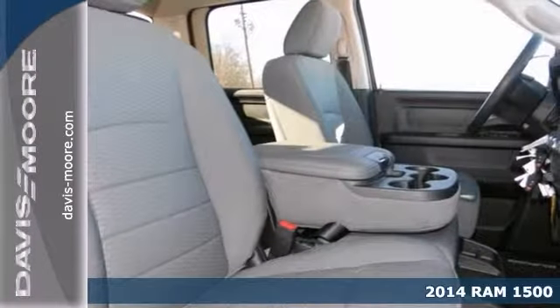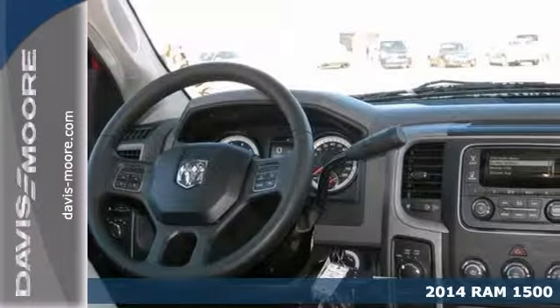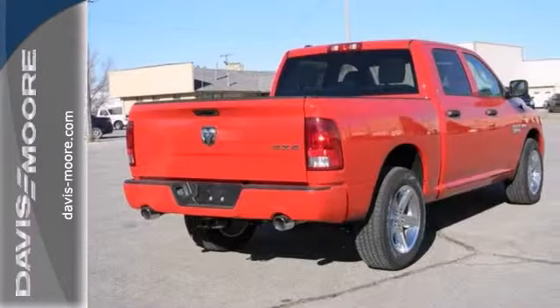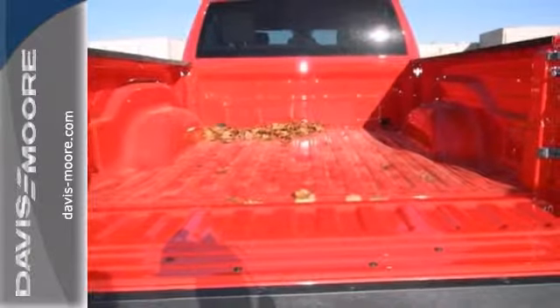Here's a 2014 Ram 1500. If you've been looking for a vehicle that can help you haul heavy loads, but you also need comfort and affordability, this is the truck for you. You'll get tons of features including a tire pressure monitor, air conditioning, speed control, and multiple airbags.